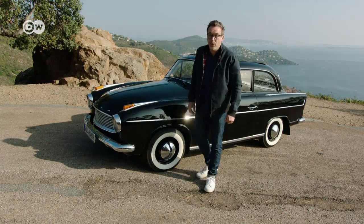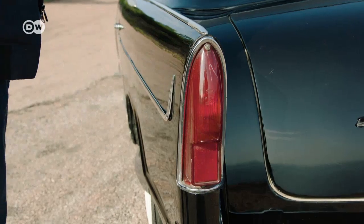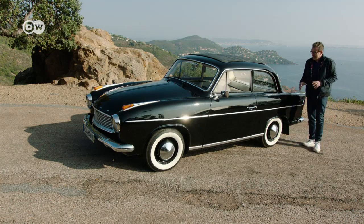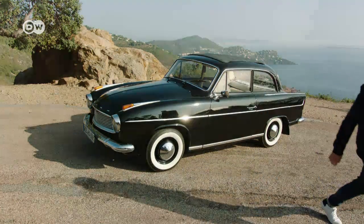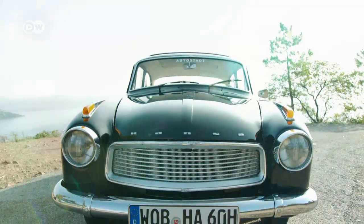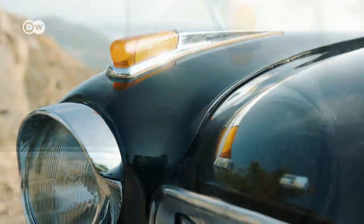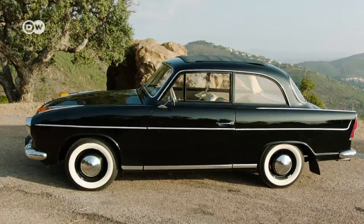Obligatory were tail fins with integrated tail lights — a trend that came over to Europe from the United States. Overall, the Hansa 1100 is considered a really smart mid-sized car. Extroverted buyers could even order a luxury version with a two-tone paint job and more chrome. The most popular version was the two-door sedan, while the station wagon and coupé with flattened roofs are absolute rarities now.